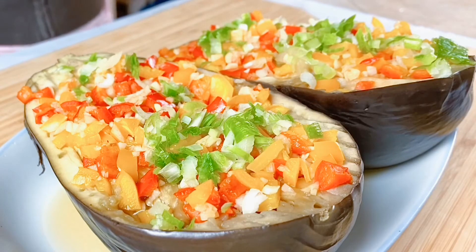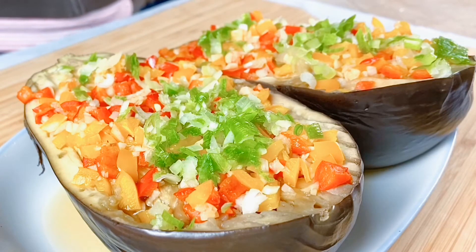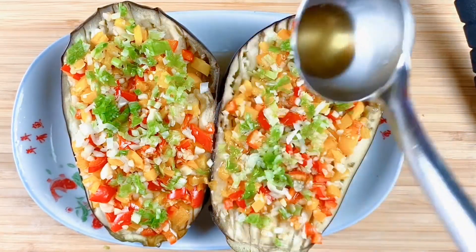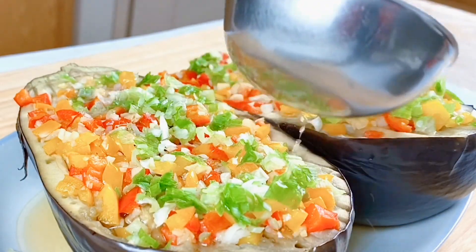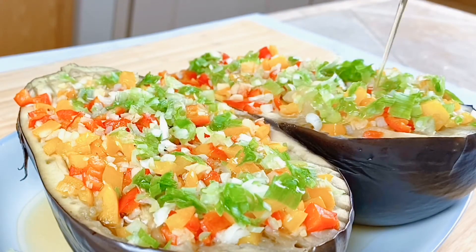The last step is to heat one tablespoon of cooking oil in the microwave for one to one and a half minutes, then pour it on top of the eggplant. You should hear a sizzling sound. This is to heat up the green onions, bring out the flavor of the dressing, and further smooth out the texture of the dish.